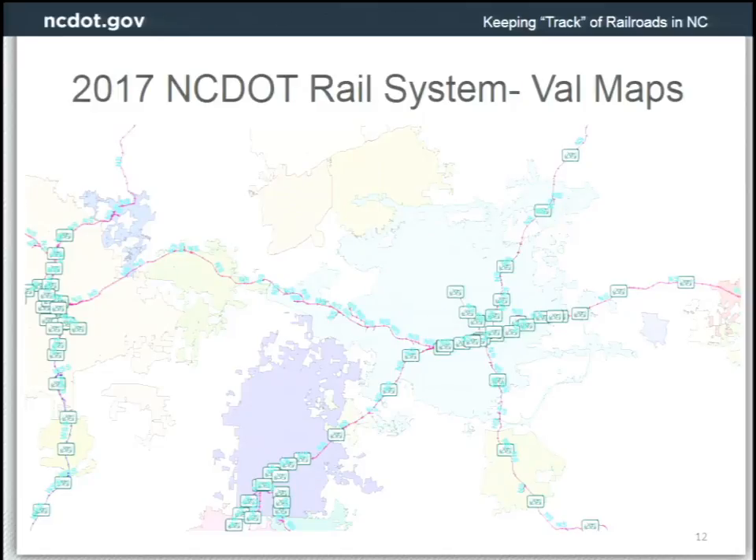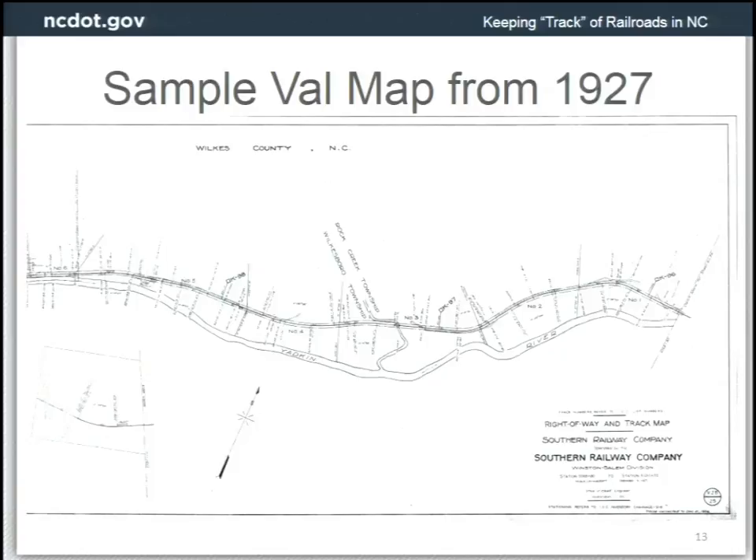Here's a screenshot of the VAL maps we have available. VAL maps, as I mentioned, were survey-grade maps generated between the 1916 era and the 1930s. They were updated periodically by the railroads, but that practice probably stopped back in the 1980s or 1990s. If you ask us for VAL maps, I'm not sure what our policy is — I'd have to talk to managers within the Rail Division to see if we're allowed to give those out. We do get them from time to time from the railroads, and they are available from the railroads for purchase.